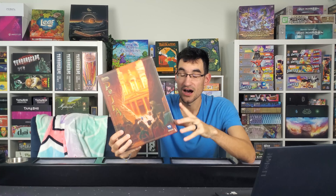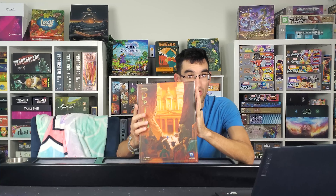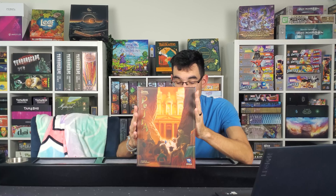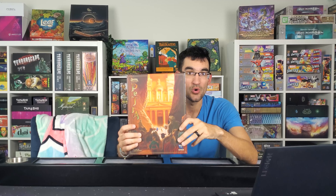If you guys want to be entered for a chance to win Passing Through Petra, go ahead and comment down below what your favorite board game from Renegade Game Studios is. I'm excited to see what you guys put in the comments because they do have quite the library of games. Worldwide shipping — you will not have to pay for shipping at all, this is coming to you absolutely free. Drop your favorite Renegade Game Studios board game in the comments box below.